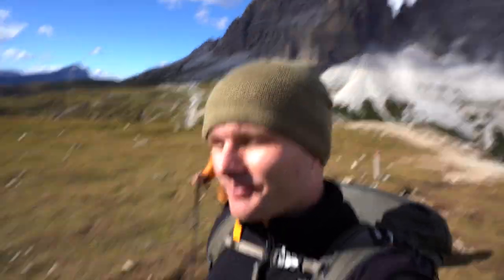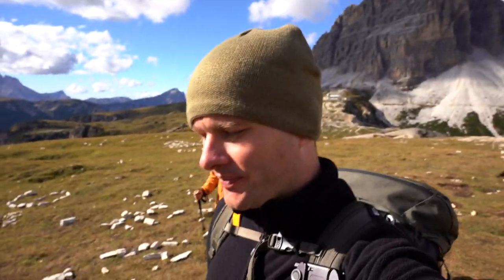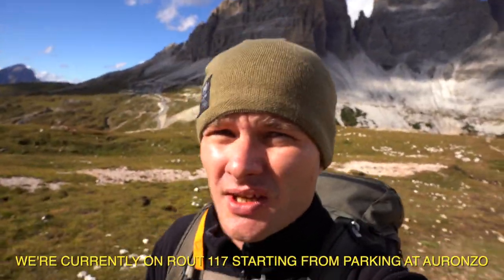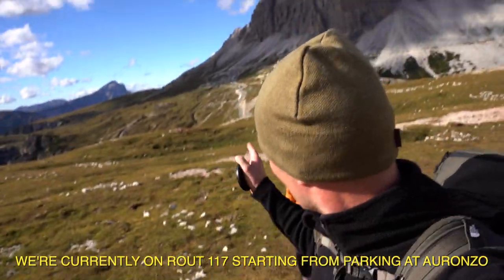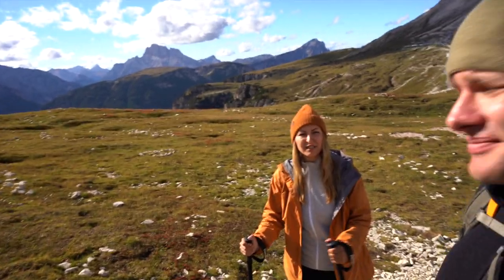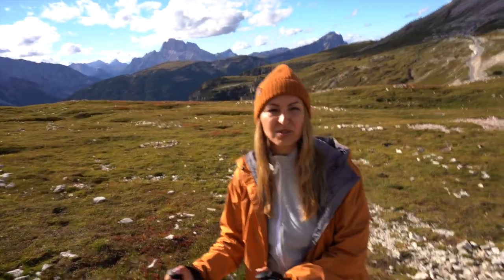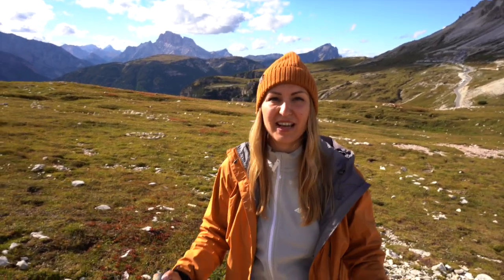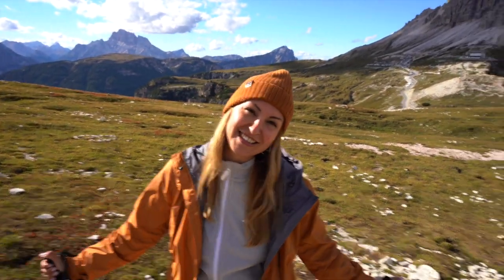We just finished our hike around Tre Cime and now we have one more point to visit — it's not around Tre Cime, it's just opposite Rifugio Lavaredo. You can see it up there. Another short hike. I'm a little bit tired — it's probably about 20 kilometers today. And I'm a little scared because I heard this place is very scary and to make photos there you have to be very brave, which I'm not. So I hope I'll make it!